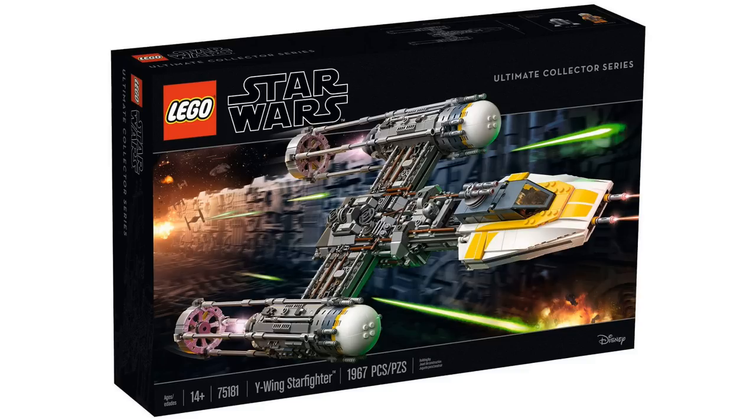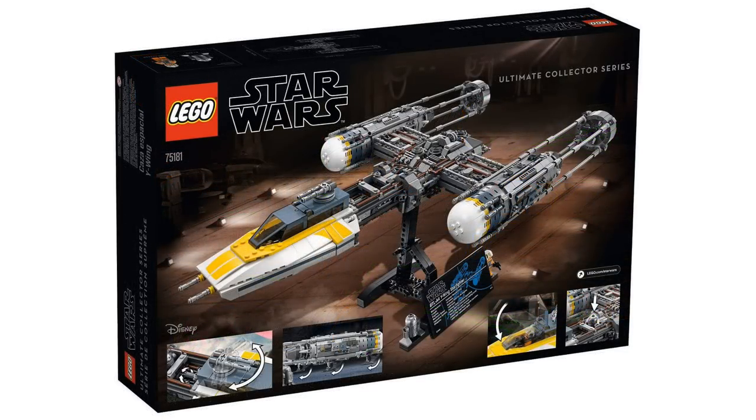LEGO did a great job representing it in LEGO form. This is an Ultimate Collector Series set so we don't get too many play features, but some include a rotating turret above the cockpit, the ability to open and close the cockpit, and you can place the astromech droid inside. One pretty neat thing compared to regular UCS sets is that this Y-Wing actually has retractable landing gear.